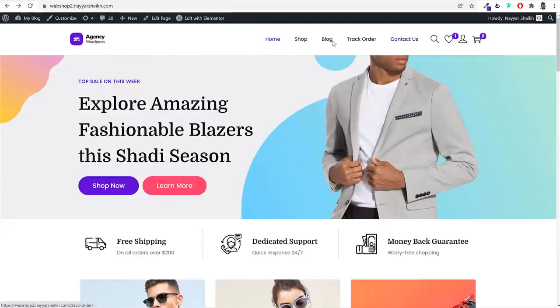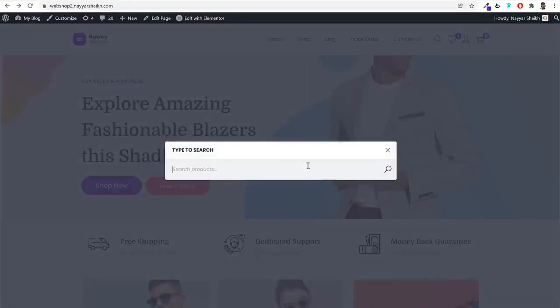In the middle, we have a simple menu — you can create your own menu with pages like home, shop, blog, track order, and contact. You can create many more pages. If somebody wants to search for a specific product, they can click on the search icon and search for that product.